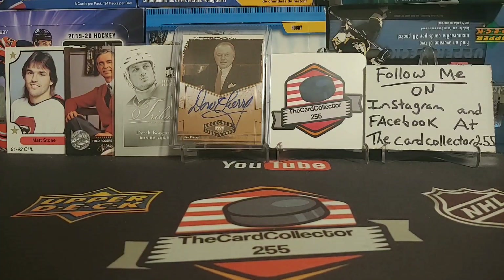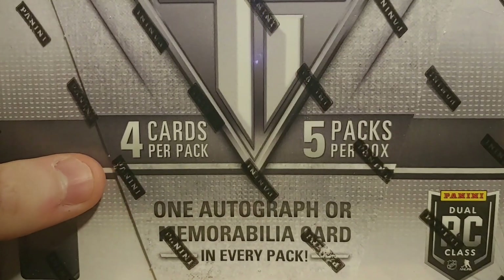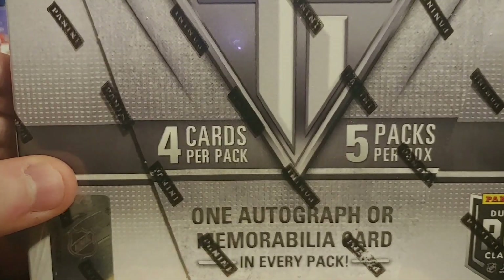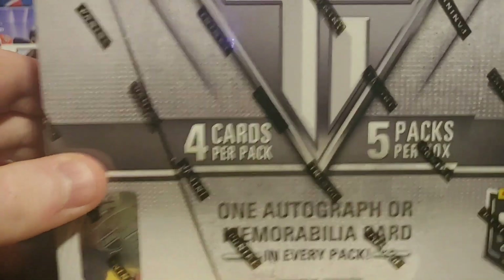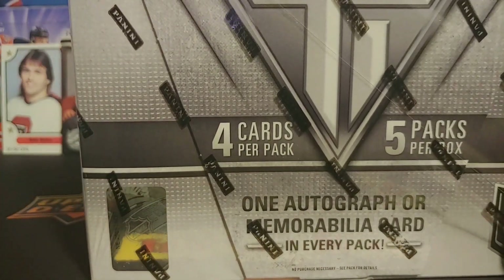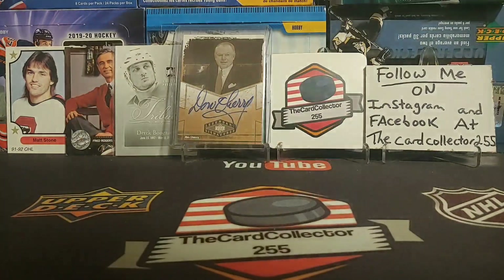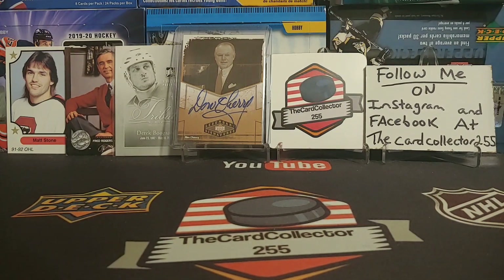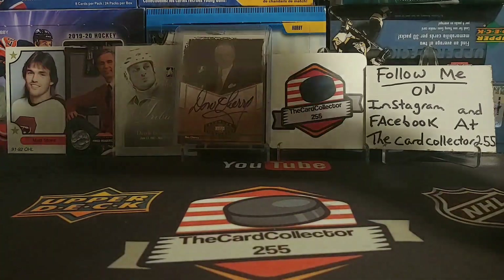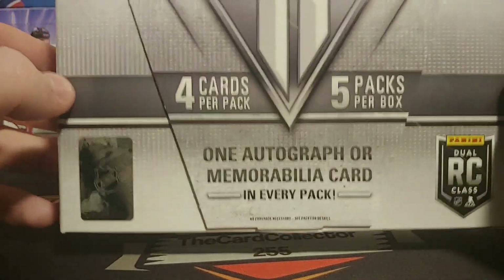Hey guys, this is the Card Collector. Tonight we're going to the past — 2013-14 Titanium, four cards per pack, five packs per box, one auto or memorabilia. This is a dual rookie class. If you don't remember, last video I did Playbook on Tuesday. We're going to be looking for that McKinnon and all that good stuff. I used to love this — I'd buy boxes and boxes of this. It used to be $75 at my shop; I picked this up for about $90-95.